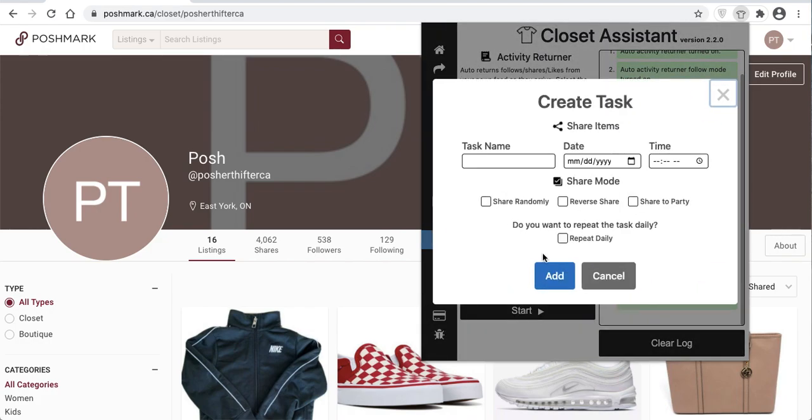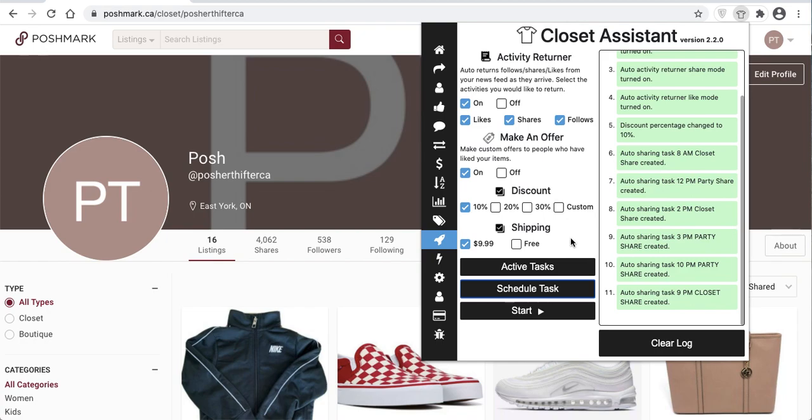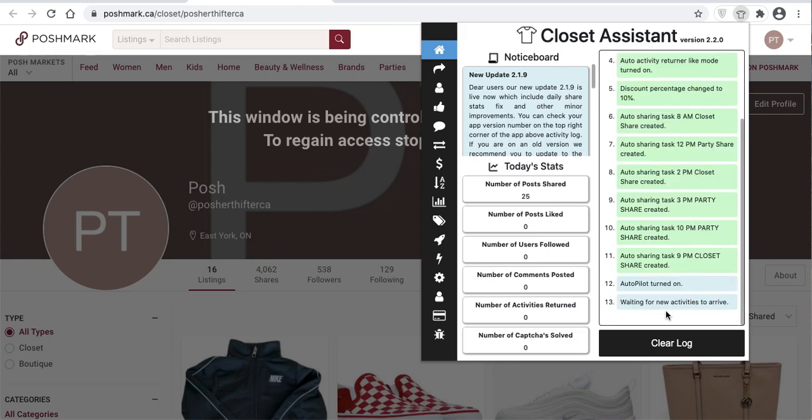Here we go — we'll add a task right now. It's almost 9pm, so I'll call it a 9pm closet share. Today is the 26th. The current time is 8:58, so in one minute I'll set it up to share in reverse mode. I'll select add and we'll wait a minute — you'll see the Closet Assistant will begin automatically sharing your closet at the predetermined time you select. Once you hit start, it will open a new Posh tab as the time is met.